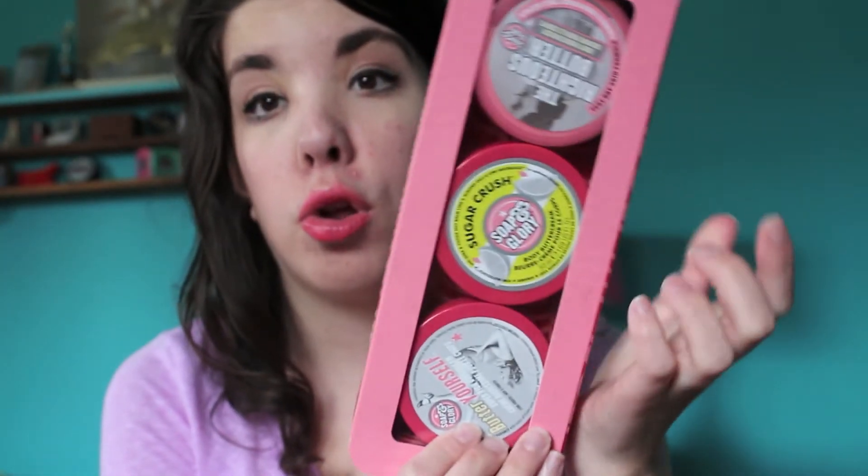As many of you know, Soap & Glory is leaving Sephora, so I had to pick up — I actually bought two of these — the body butters. They come in the Righteous Butter, the Sugar Crush (which smells amazing, like Sprite or something), and the Butter Yourself one. They all smell really good, so I got them.